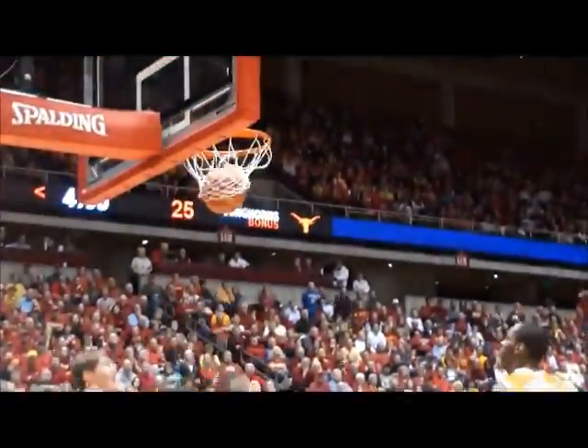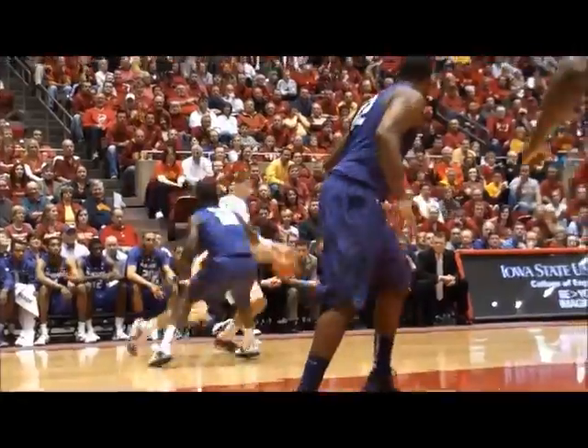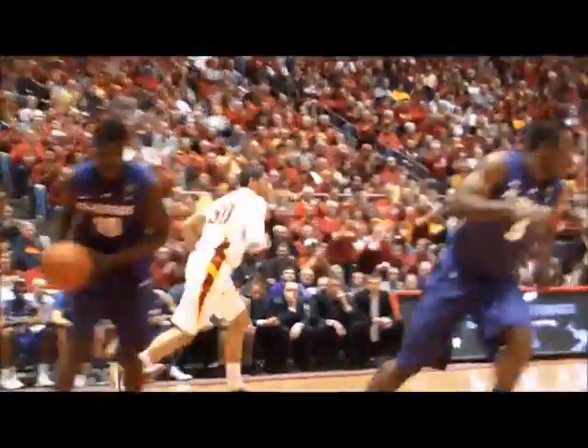Royce White. Royce on the drive, past Chapman! Lay it in! Royce on a drive into the paint, little spin move, off the glass and in. That's almost unstoppable.